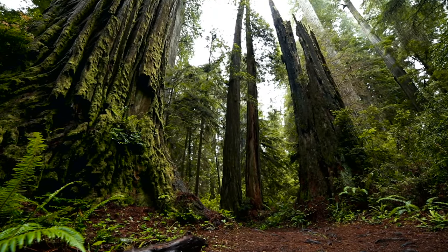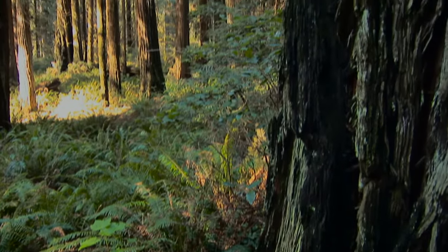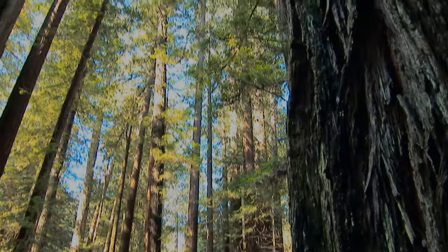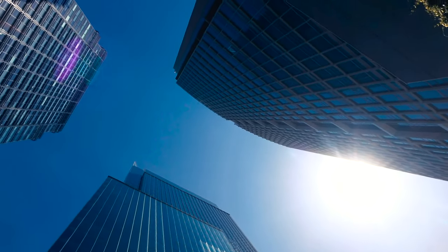A coastal redwood tree can grow amazingly large, expanding to a diameter of up to 24 feet at its base, and reaching heights of up to 360 feet. That's the height of a 35-story skyscraper.